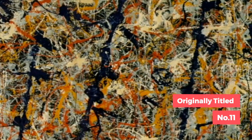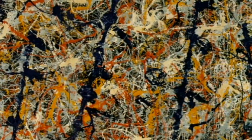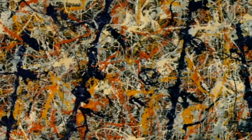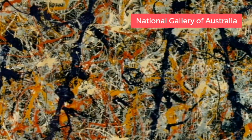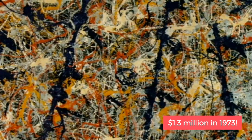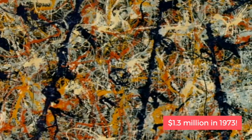Originally titled Number 11, he made this in 1952. First seen at Sidney Janis Gallery in New York, it now belongs to the National Gallery of Australia. It was sold for 1.3 million Australian dollars in 1973.